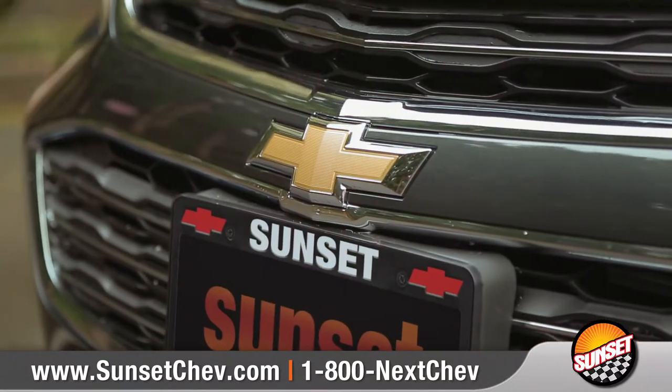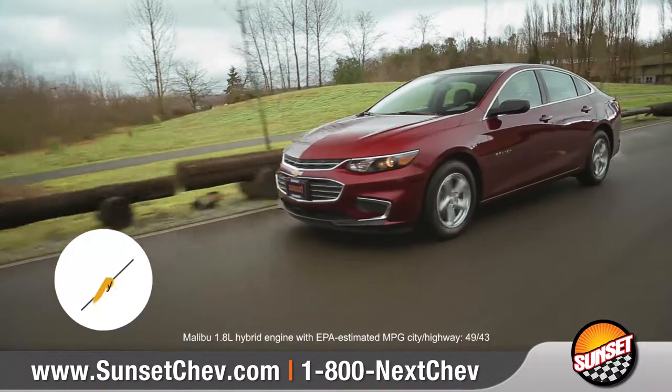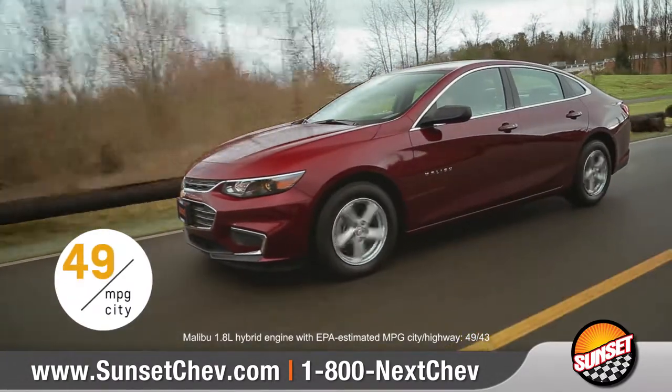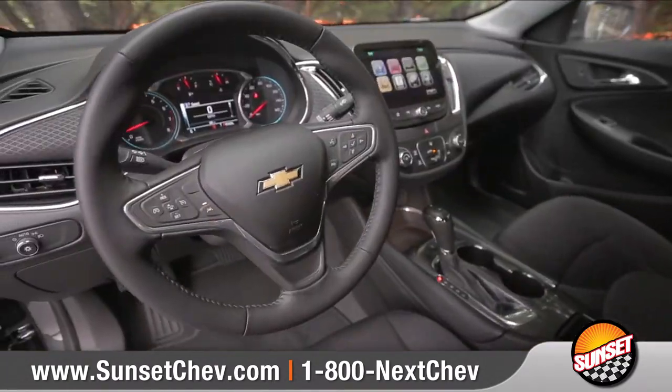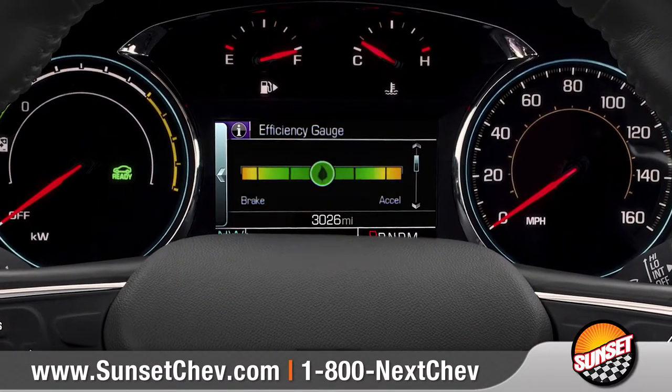For a more traditional approach, the Malibu Hybrid offers a 1.8-liter hybrid engine and an EPA-estimated 49 miles per gallon in the city, along with the innovative driver efficiency gauge that gives you feedback on how your driving habits affect your fuel economy.